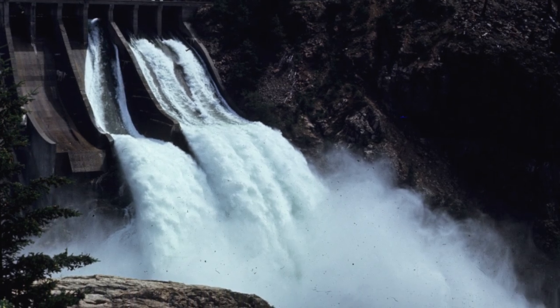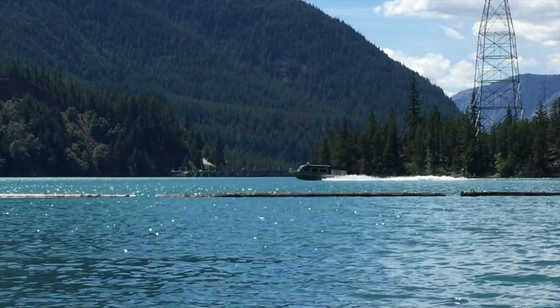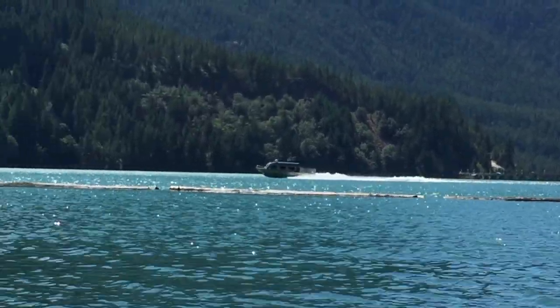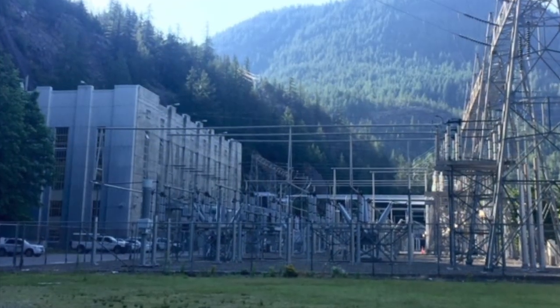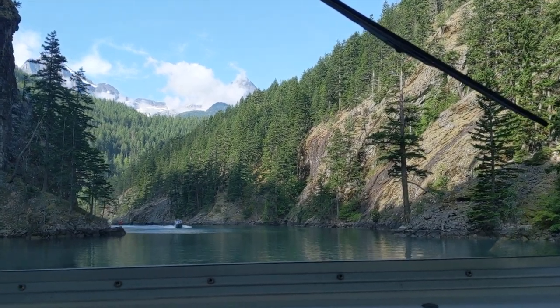Operators keep this whole system flowing smoothly. But in order to do this, they first need to get to the powerhouse — a task that is perhaps easier said than done. Gorge and Diablo powerhouses are located in the company towns, but the Ross powerhouse can only be accessed by boat on Diablo Lake.